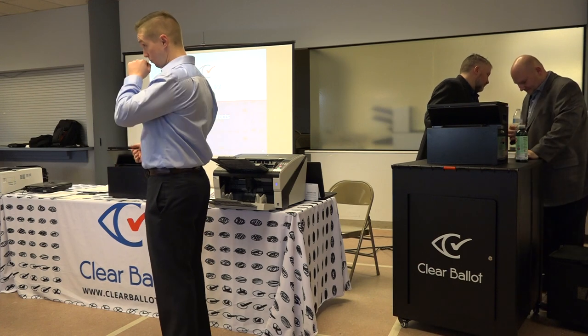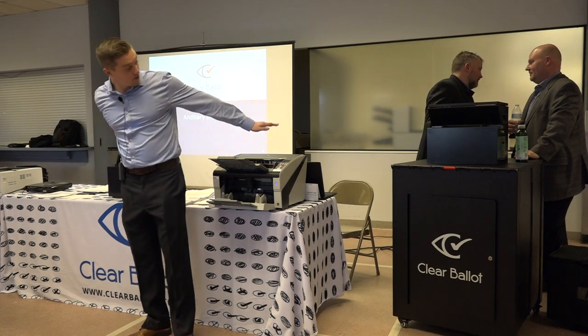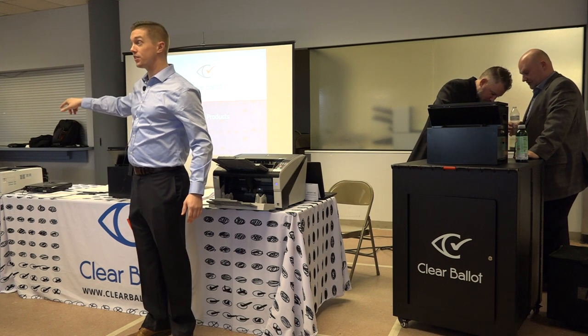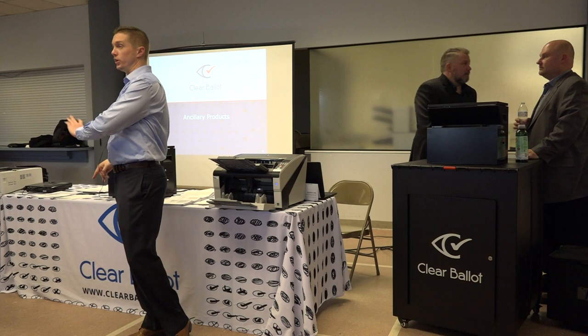You get your ballot artwork, your PDFs, your BDF, which tells these machines how to read ballots, and you get your ADF, which tells that machine how to mark ballots — which we also have some future applications of that we can talk about.